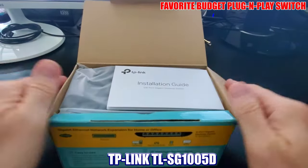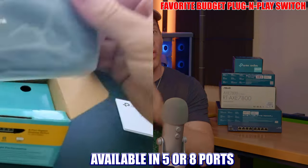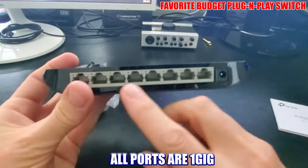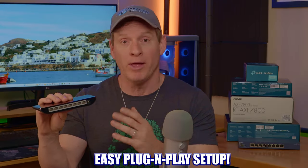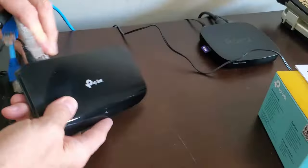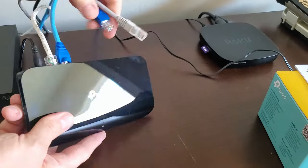The first switch on this list is one of my favorites — this is the TP-Link TL-SG1005D. This model comes in a 5-port or 8-port variety; this particular model is the 8-port, and the ports are 1 gig. It's plug-and-play, meaning anyone can set it up — simply plug in the power and connect an Ethernet cable from the router to the switch, and you have extra Ethernet ports for computers, TVs, gaming consoles, and much more.